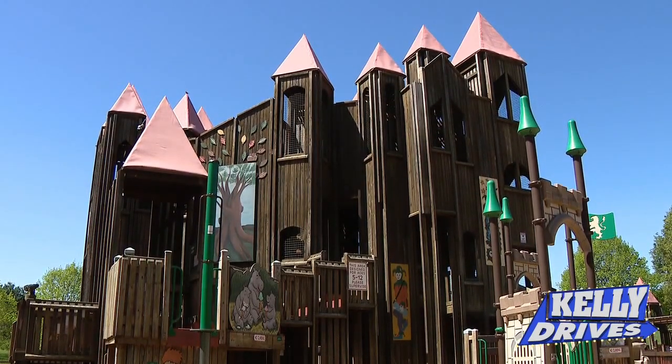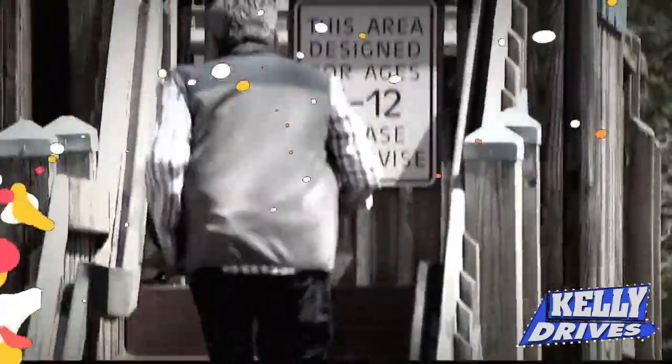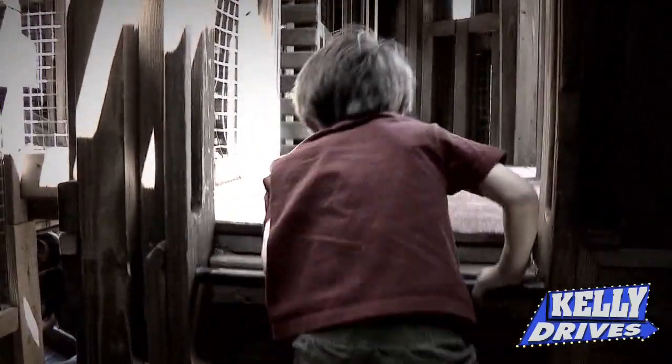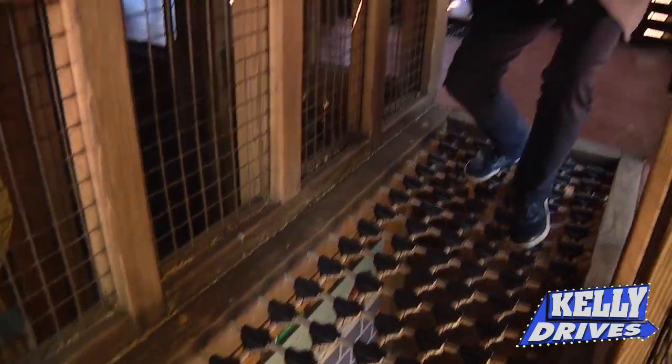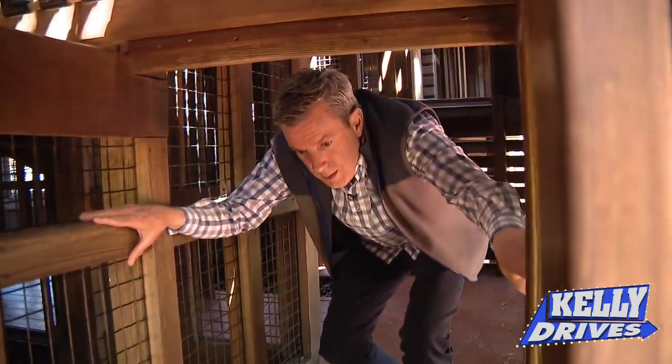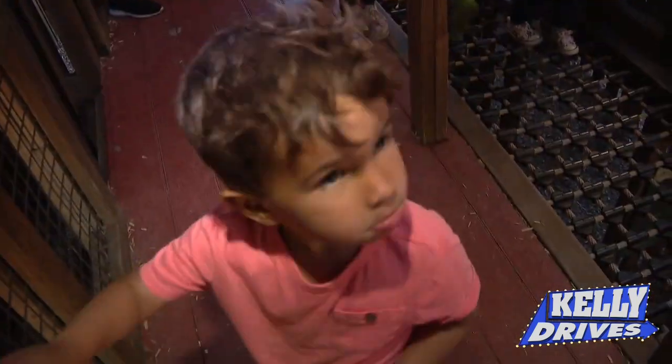Well, I want to go down the big slide — let's do it! This was a special flooring to give kids an opportunity to have different experiences throughout the castle. It's a different sensory sensation as they travel through.